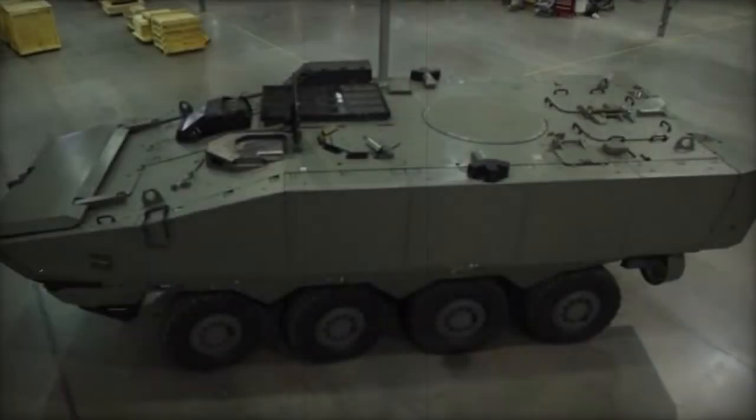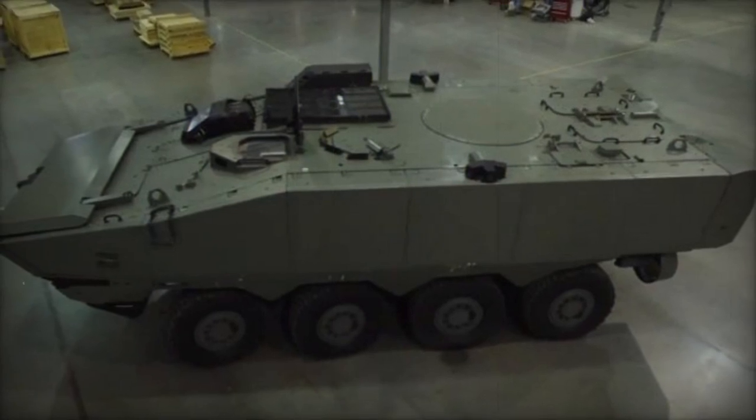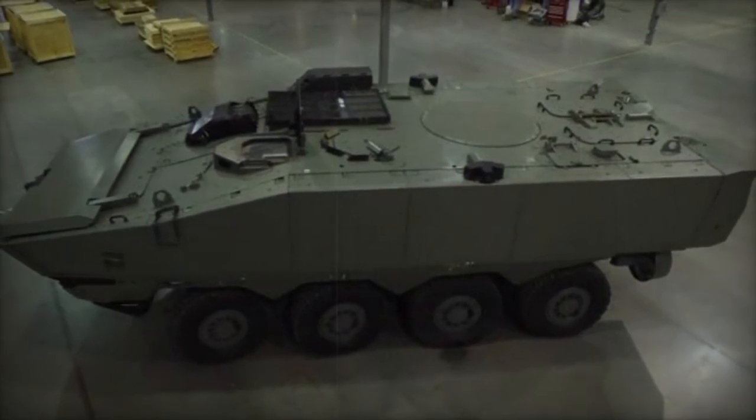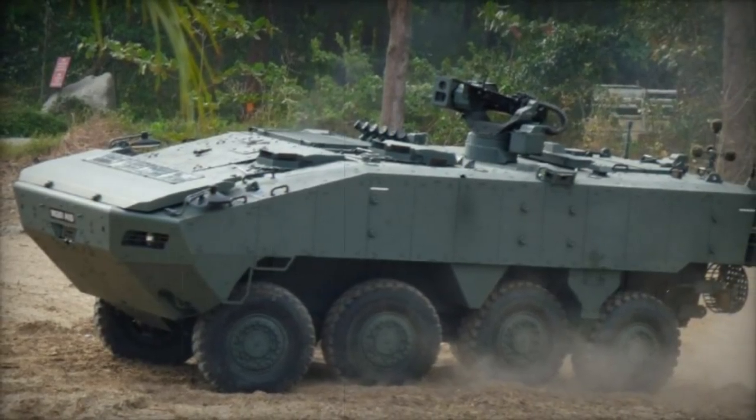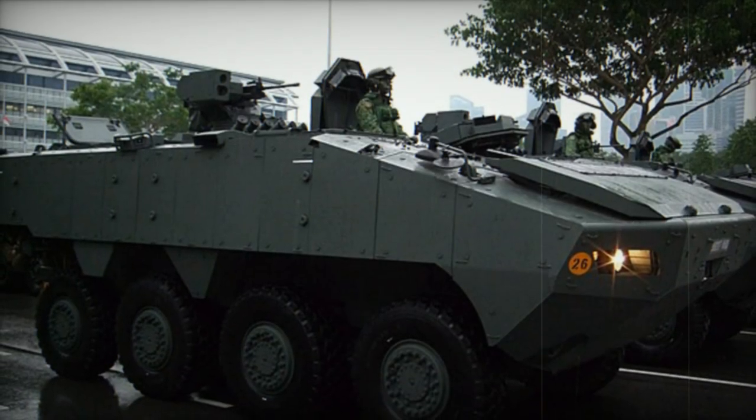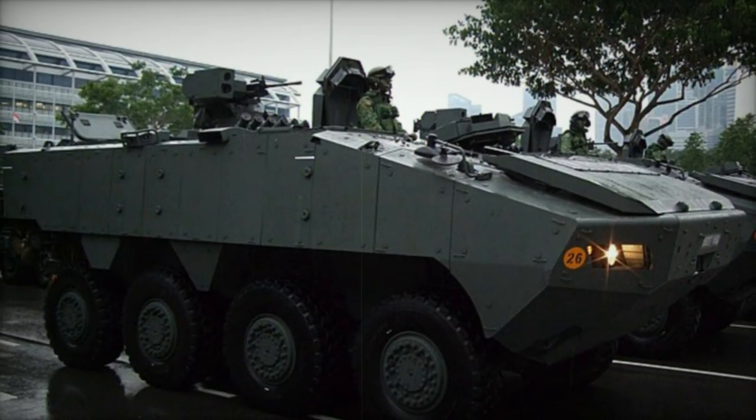Powering the Terrex-2 is a robust Caterpillar C9.3 turbocharged diesel engine generating 600 horsepower, with the Euro variant producing 525 horsepower. Paired with an Allison automatic transmission offering six forward and one reverse speeds, the vehicle's driveline incorporates all-wheel steering capability, ensuring exceptional maneuverability and a tight turning radius.